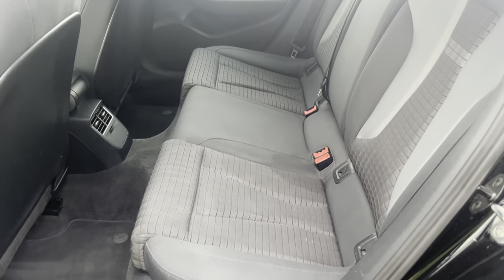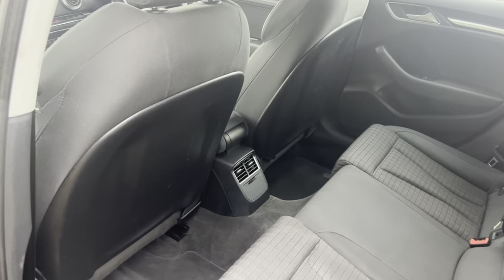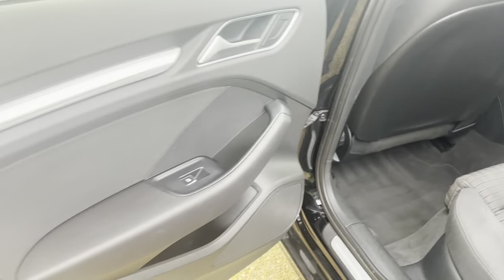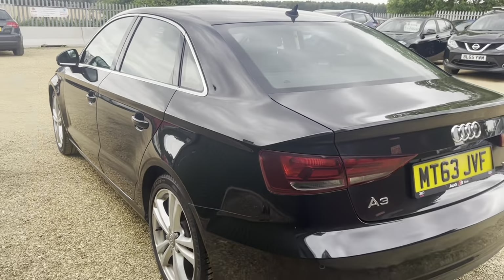Into the rear — nice amount of room in the rear as well for rear passengers. Rear air vents for climate control. It's a lovely looking vehicle guys as you can see.